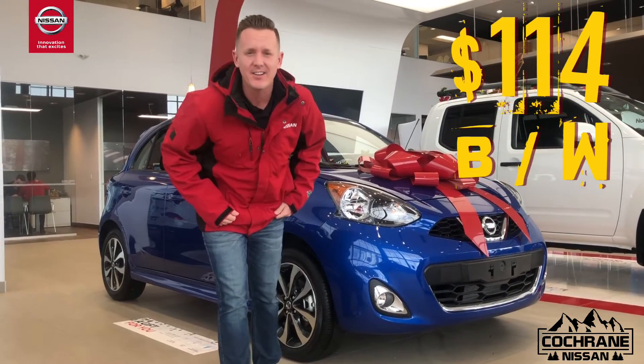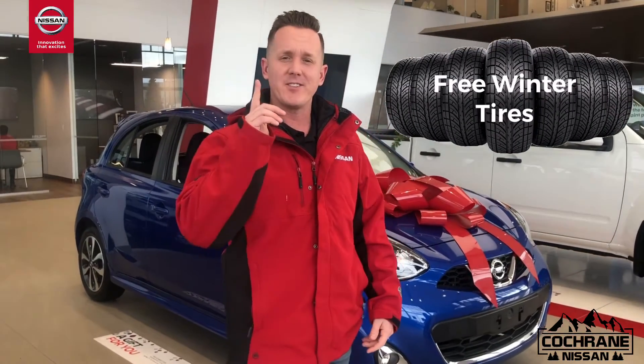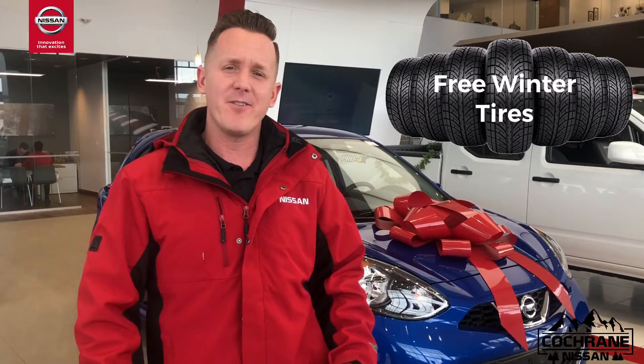You can own it for as little as $114 bi-weekly. We'll even throw in a set of winter tires, so contact us today. And if you're interested in 0% financing, we have it all the way up to 60 months. Leave a message below or give us a shout.